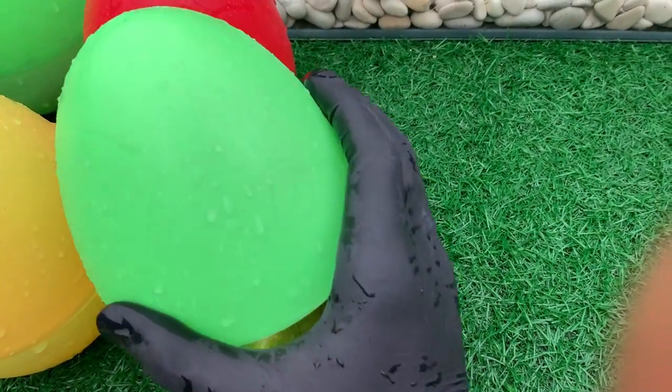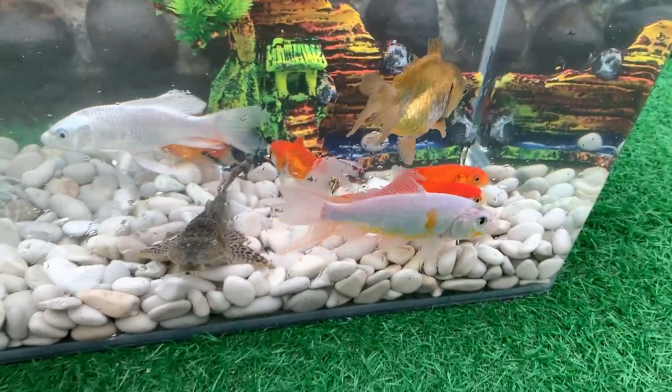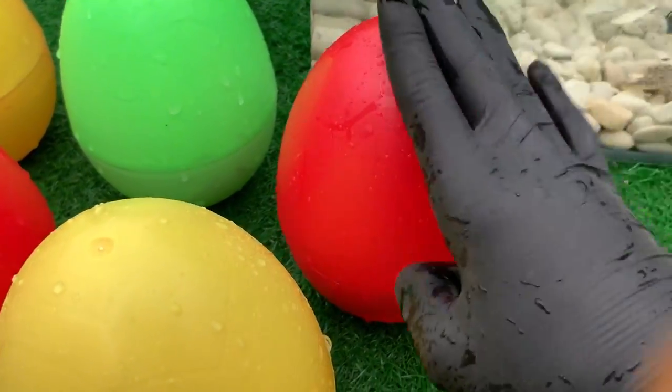Look at this, it is a black moor. This fish is also called by the names broad tail moor, black demikin, and black peony goldfish.